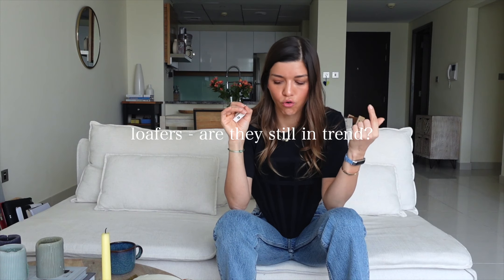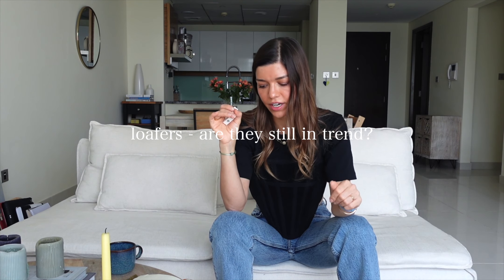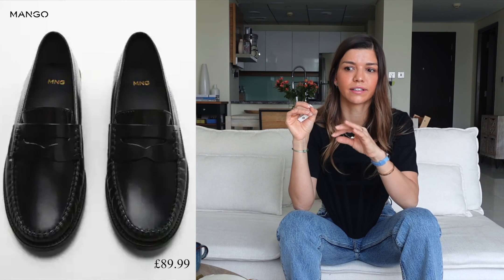Number four on my list: loafers. If you're still in the loafer trend, it's fine to buy one again if you'll wear it a lot. I liked the Mango ones on the high street. I'd look for ones without a super big buckle or logo — I like the little chains. Even Chanel changed their design slightly and introduced a more modern loafer. Other brands offer dressy loafers too.